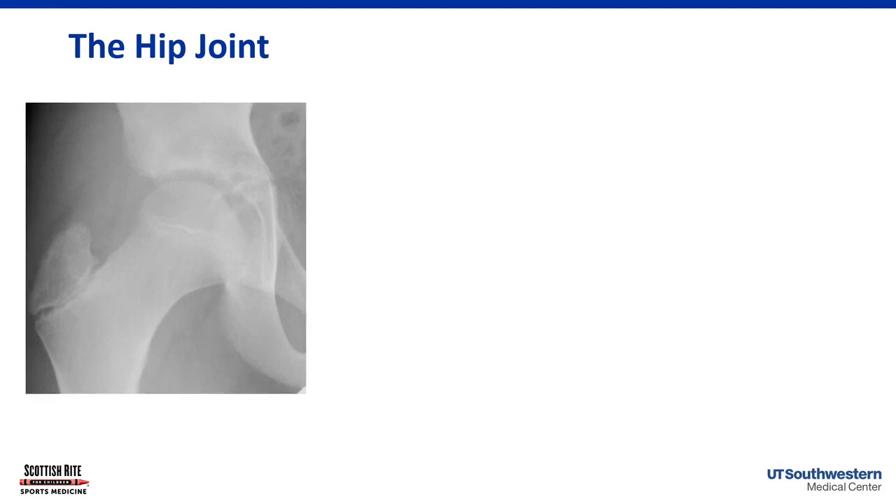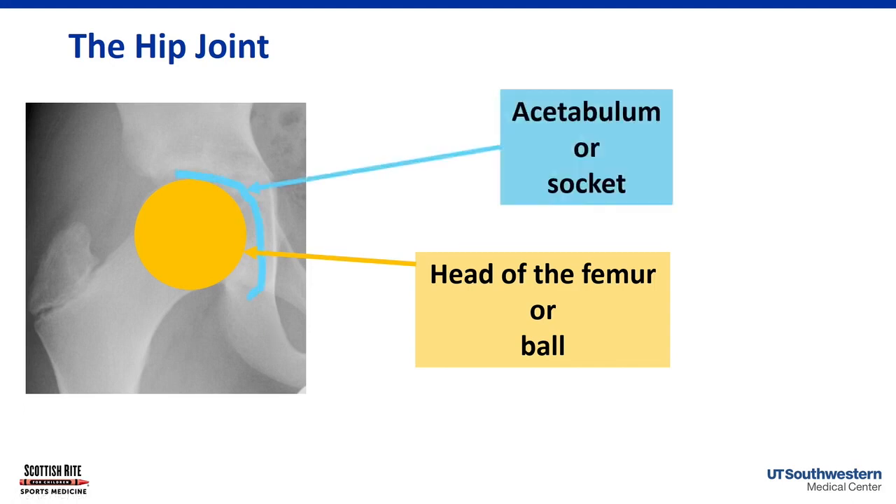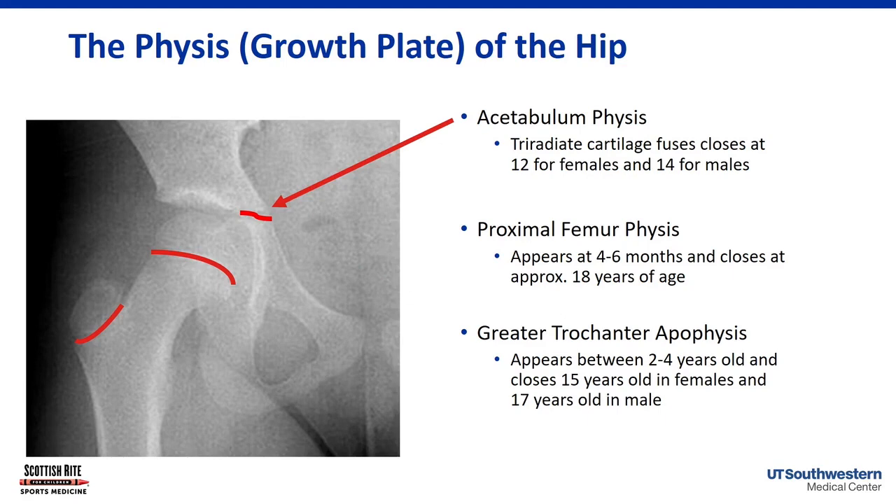The hip joint is a ball and socket joint with all six degrees of freedom. The ball is called the femoral head, and the socket is the acetabulum. In a youth athlete, we have growth plates, or the physis. The acetabular physis is where all three bones of the pelvis come together — the triradiate cartilage. The proximal femoral physis appears very young and doesn't close until age 16 to 18.